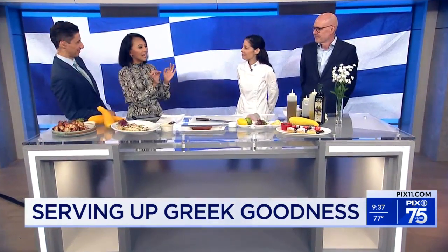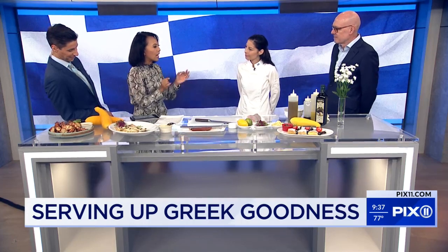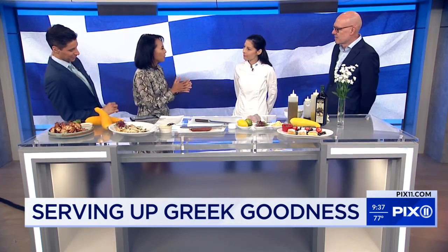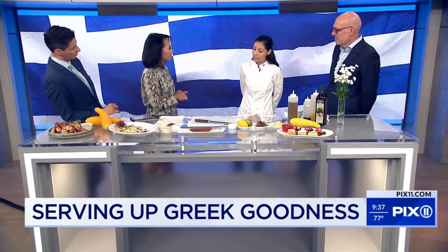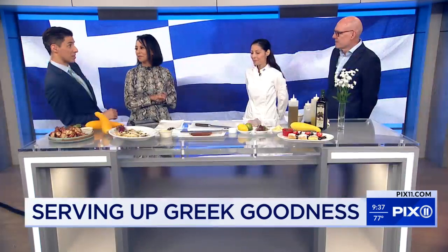But what would you say is the key ingredient that every Greek restaurant, Greek household, or anyone that wants to cook Greek food must have? Must have fresh products — everything fresh. A lot of seafood and a lot of love for cooking. Love is very key.